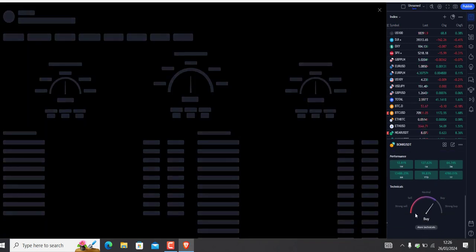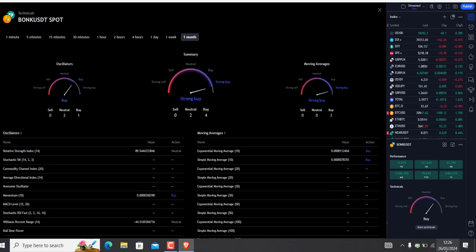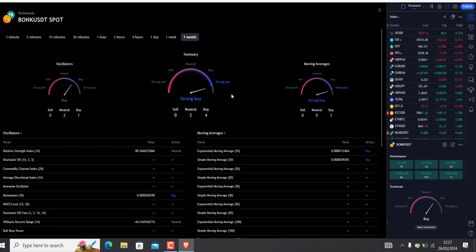On the daily we have a strong buy signal. On the weekly it's looking not too bad as well. On the monthly — our month is nearly finished — also a strong buy. That's quite interesting.